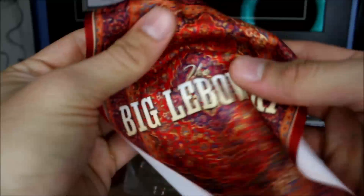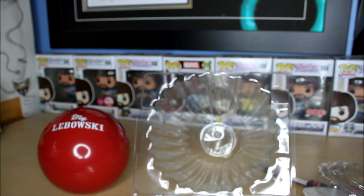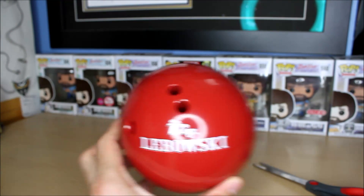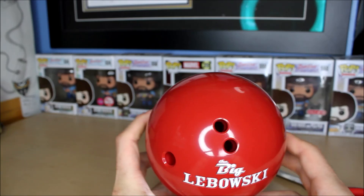So we've got a replica rug, a replica sweater, and a replica bowling ball — a lot of great stuff in this release. Let me move everything to the side. I think on the description it said the bowling ball is actually a pencil holder.